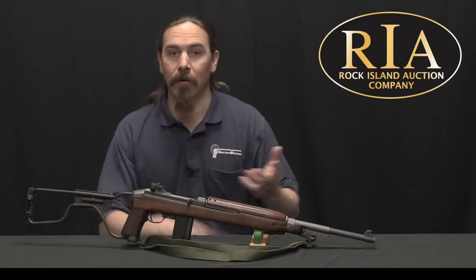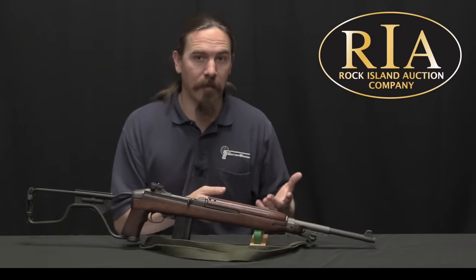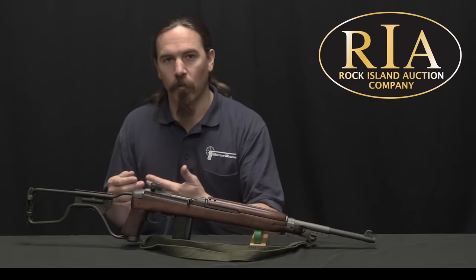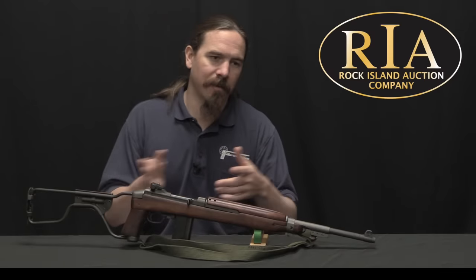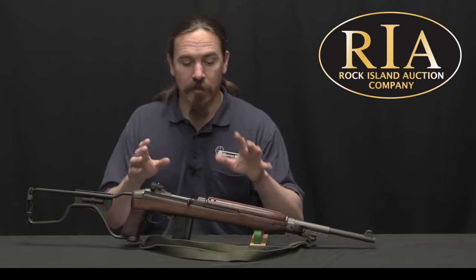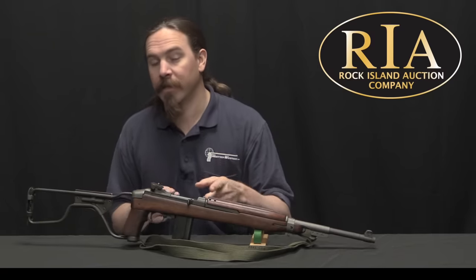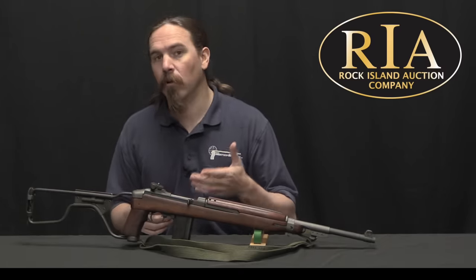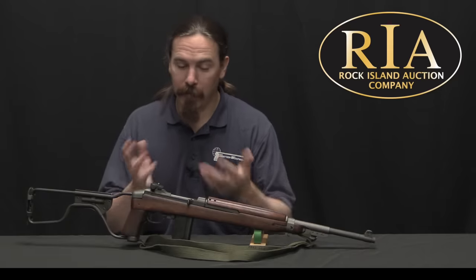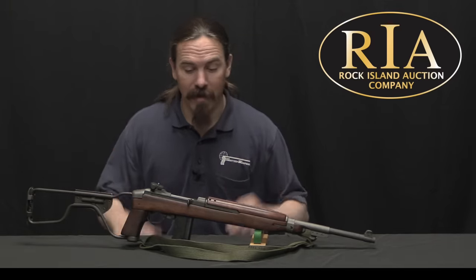With M1A1 carbines there is a whole range of authenticity and value. At the bottom you have new commercially made carbines with reproduction folding stocks. At the very top end you have original authentic military guns from the beginning of the war that never went through any changes. In the middle you've got original guns with fake or reproduction stocks. A really sweet spot for balance of cost and authenticity is an M1A1 like this one — entirely authentic and legitimate, but having gone through all of the military upgrade procedures. A lot of collectors prefer them in the as-issued state, but this is a gun that went through World War Two and many years afterwards, and is still in outstanding condition.